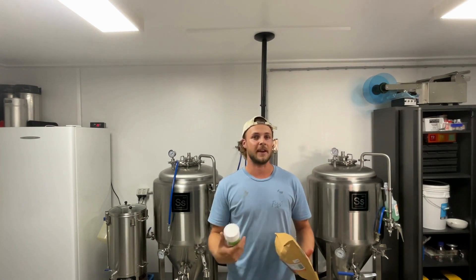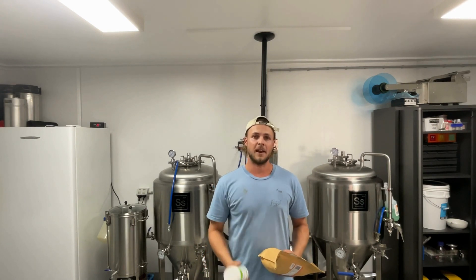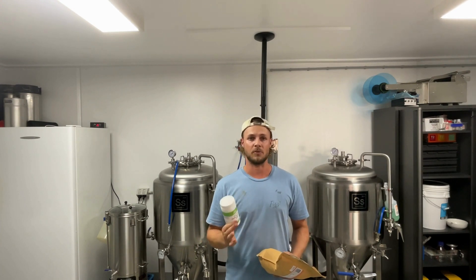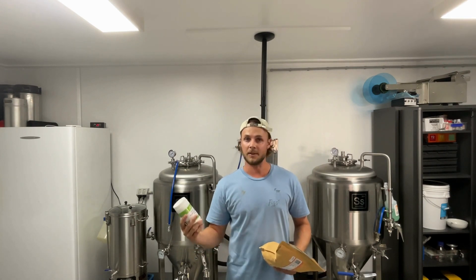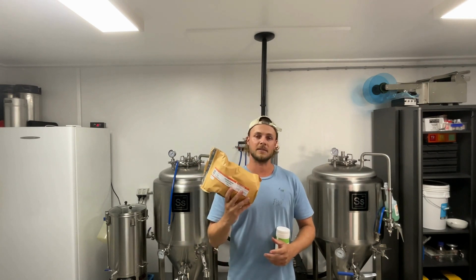A couple more items we needed to add to take our beverage to the next level commercially: for the Earl Grey Ginger Pineapple we needed to add citric acid to drop the pH level down to below 3.2. This stops yeast growth from occurring inside the drink.